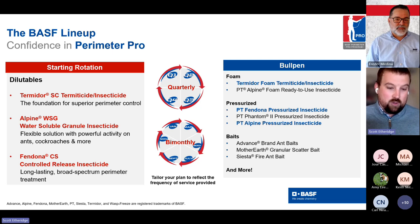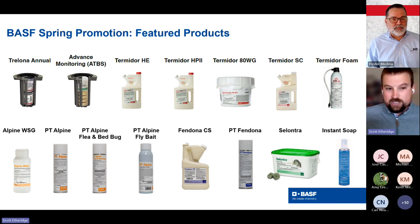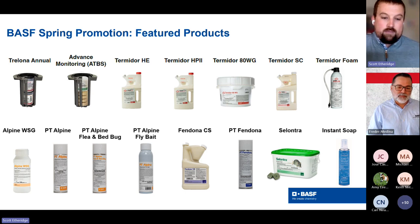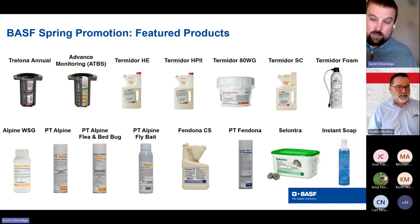Some of these products are in bold for a specific reason — it is BASF spring promotion. A lot of the products we just mentioned, specifically those bolded, are featured on spring promotion. After your team learns a bit more about these, it's a great chance to stock up for the upcoming season on Trelona, termite baits, Termidor products, and many GPC products from the Alpine and Fendona family as well.